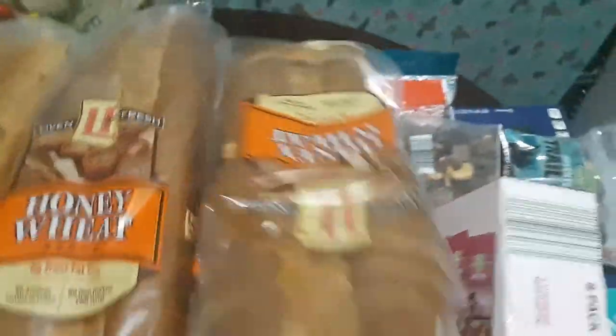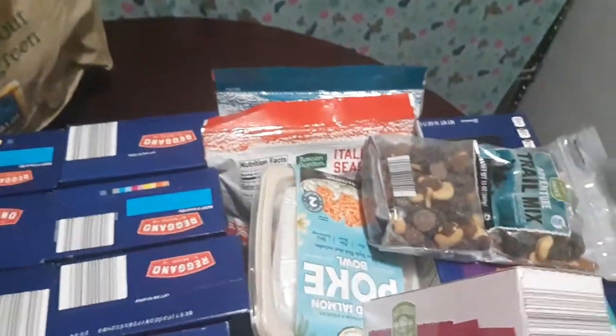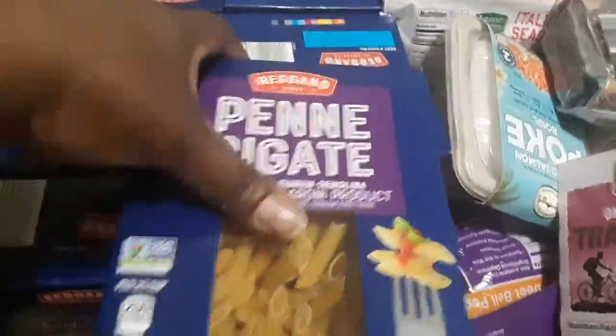I don't think he realized he got white sandwich bread — let's see if he remembers when we make sandwiches!